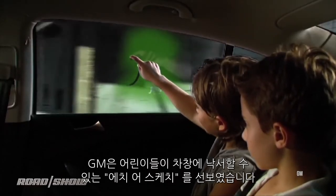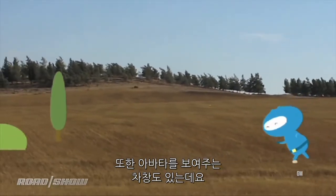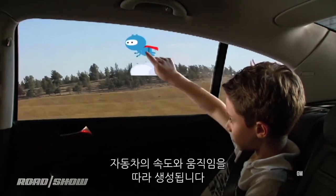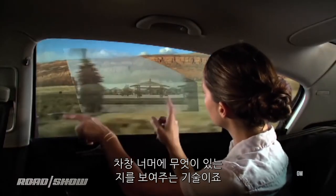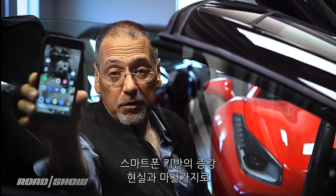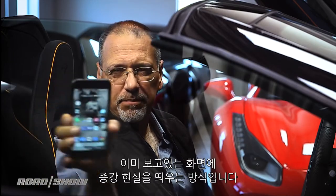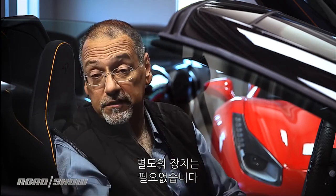General Motors has long been prototyping windows that work kind of like an Etch-A-Sketch, displaying an avatar to kids that relates to the car's speed and movement, or doing an AR overlay of information about what's outside past the window. Just as with phone-based AR, the idea is to put augmented reality on surfaces you're already looking at, as opposed to separate devices.